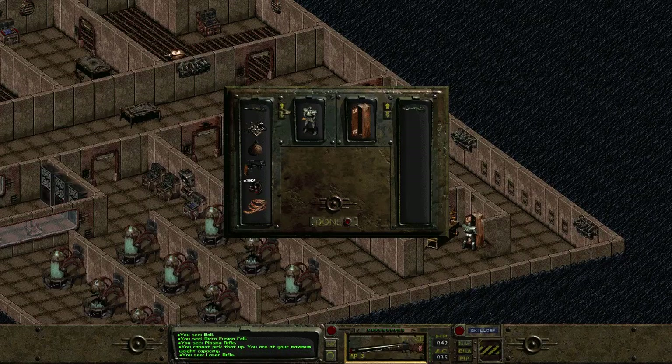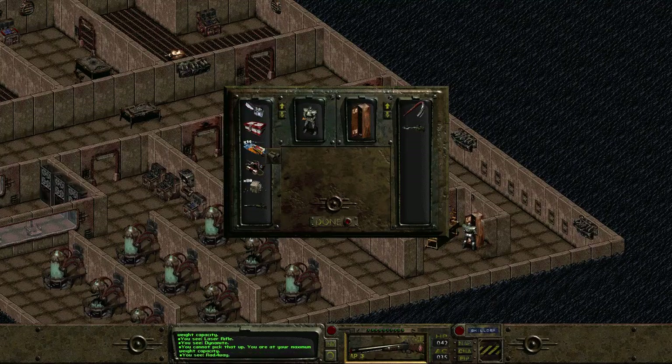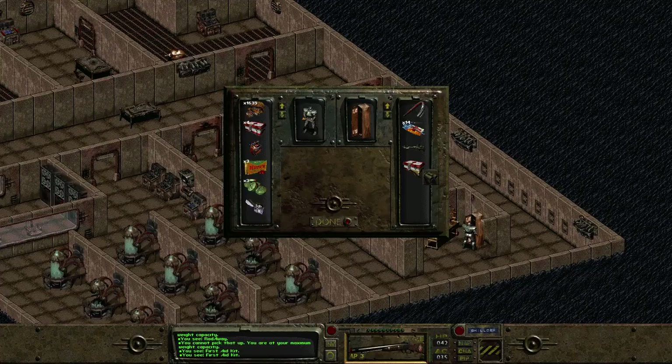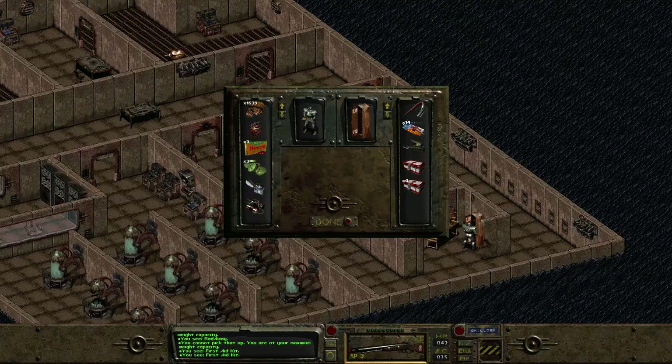I think we'd leave behind the laser rifle for it. Okay, we don't need a crowbar. What do I drop? I already dropped all our ammo. Does Rad-Away cost inventory? No, but these first-aid kits do though. I don't know what the difference is — some stack and some don't.